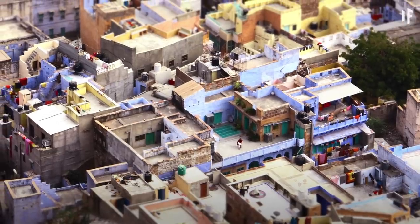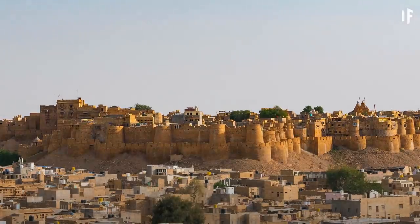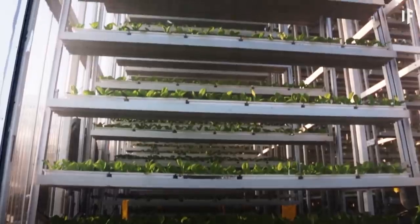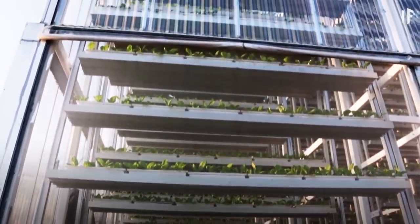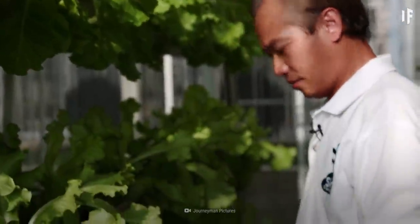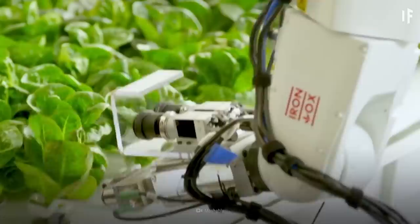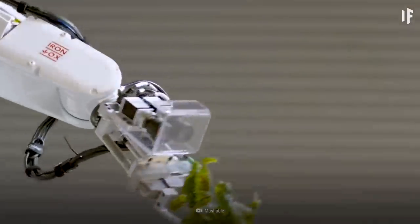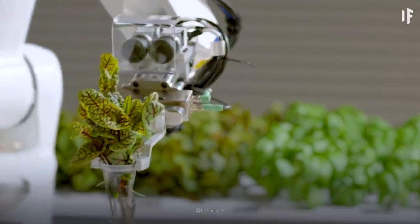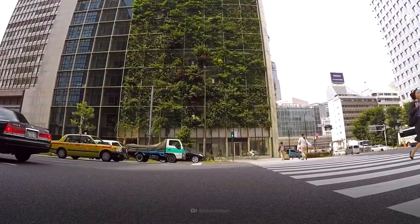Many countries in the Middle East import almost 80% of their food due to their arid climate and landscape. Vertical farms could drastically improve this situation, and would also create more jobs in the area. Tech companies like Google, Amazon, and Asia-Pacific are already investing in vertical farming and automated agriculture. Soon we'll start seeing vertical farms in many more urban areas.